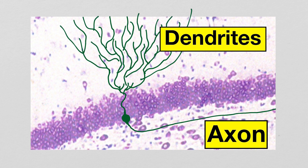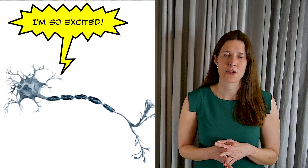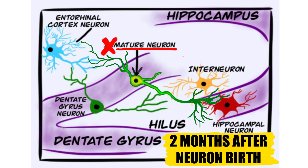Once it has formed connections with mature neurons in the dentate gyrus and other parts of the hippocampal formation, it becomes hyperexcited and starts sending out many signals to other neurons. In about six to seven weeks, interneurons in the hilar layer of the dentate gyrus send signals to the young neuron to reduce its signaling activity. At this point, the new neuron calms down and is no longer hyperexcitable. At two months, the new granule neuron in the hippocampus is fully mature.